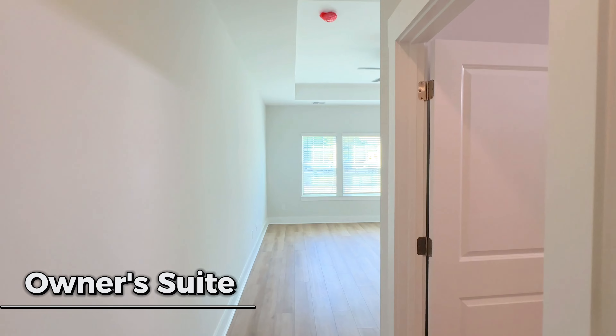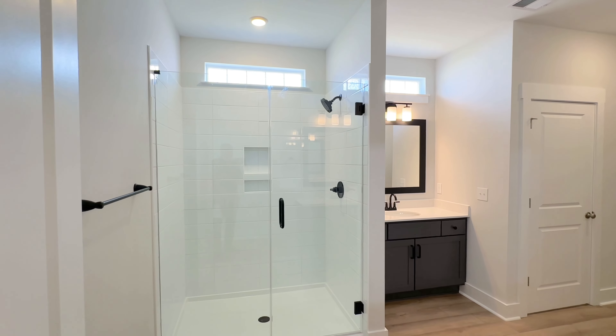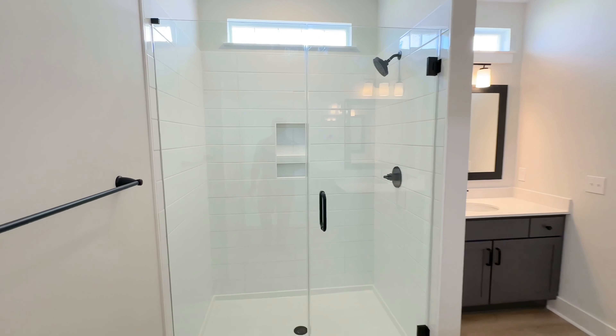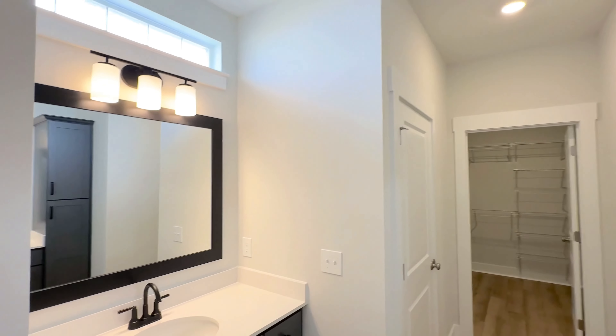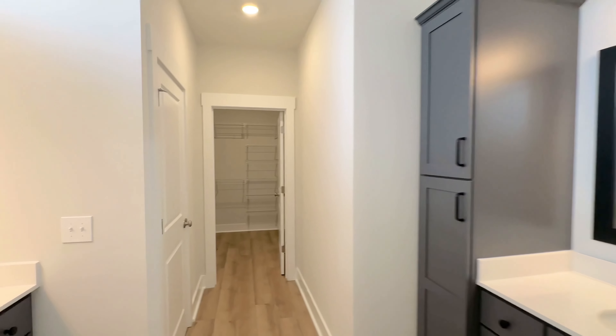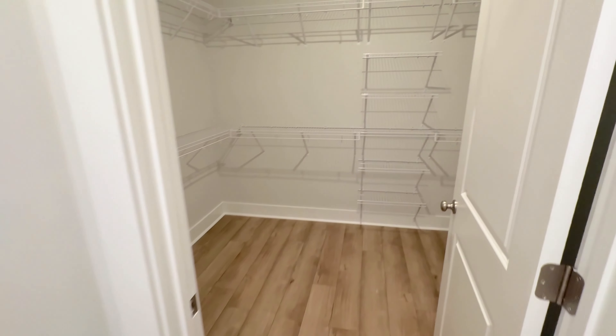Let's head into the owner's suite. It's got a tray ceiling, ceiling fan, and luxury vinyl plank flooring on the floor — the same flooring that's throughout the rest of the living area, and it's also in the bathroom. You've got the wide plank LVP flooring in the bathroom as well, a nice-size tile shower, and his and hers sink vanities — one here and one on the other side. There's a private water closet with a transom window up top letting in some natural light, and a walk-in closet.